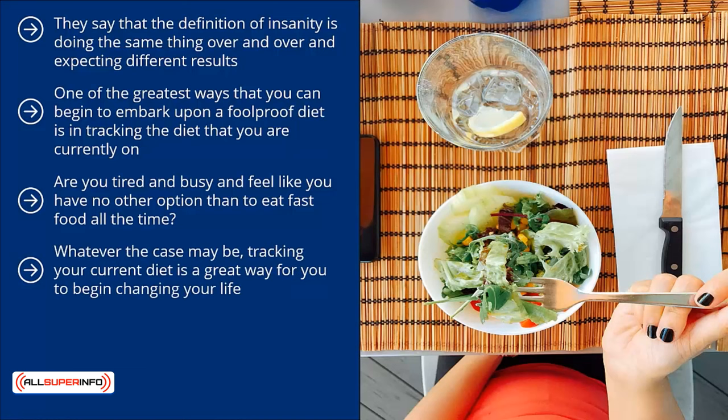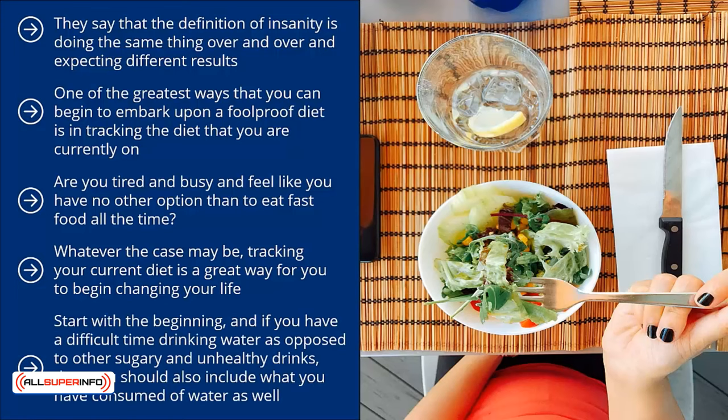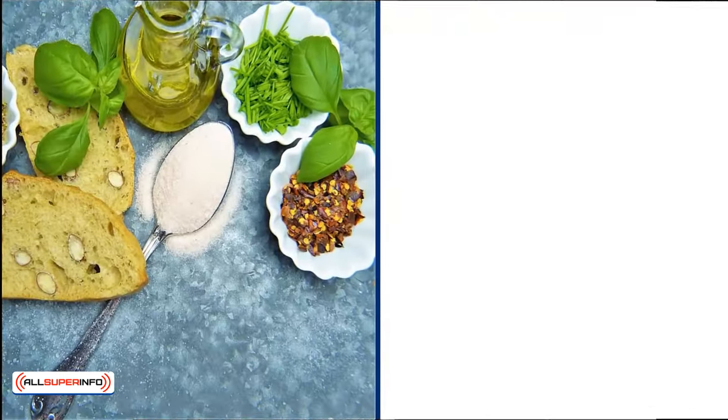Whatever the case may be, tracking your current diet is a great way for you to begin changing your life. But how do you begin to track your current diet? First of all, you should have a notebook or journal where you enter what you have eaten every day. Start from the beginning, and if you have a difficult time drinking water as opposed to other sugary and unhealthy drinks, you should also include how much water you have consumed as well.